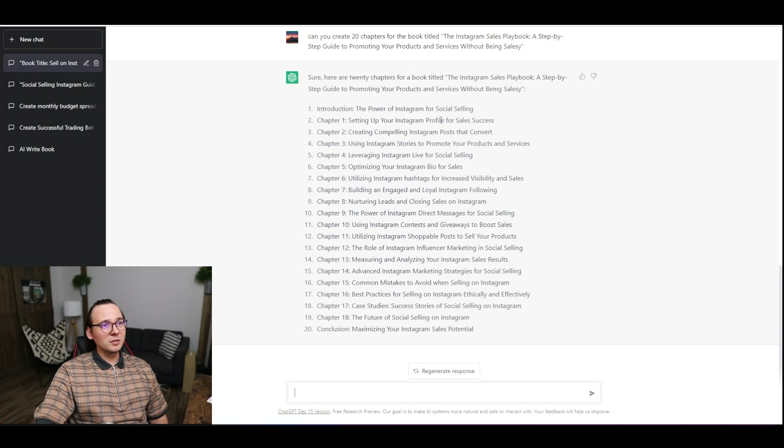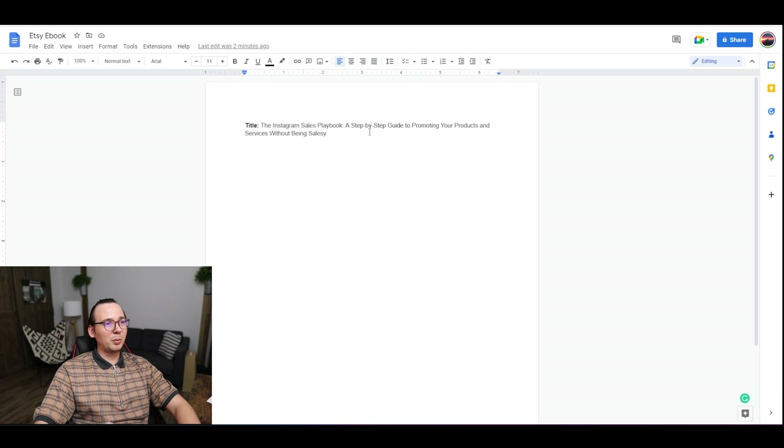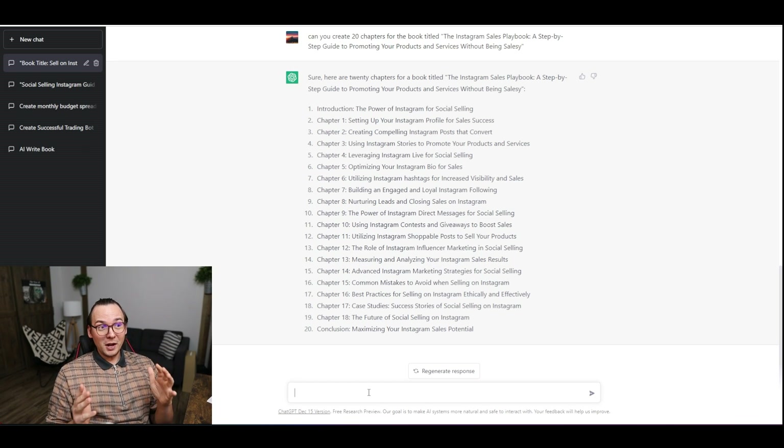We've got chapters like: 'Setting Up Your Instagram,' 'Creating Compelling Instagram Posts,' 'Using Instagram Stories to Promote Your Products.' It's pretty general, but we're not trying to create something crazy here — this is going to work for what we're trying to create. I copied the chapter list and put it into our book draft.